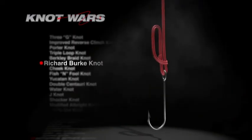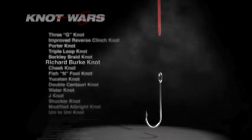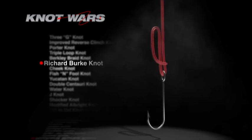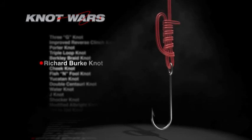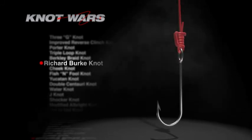The challenger this week is the Burke Knot, a strong contender from the 2010 season of Knot Wars. Here's how you tie it: double the tag end and run the loop through the hook eye, then run that double line up the main line before bringing it back to form a loop. Run the double line through the loop five times, moisten with saliva, then tighten using both the tag end and the main line.